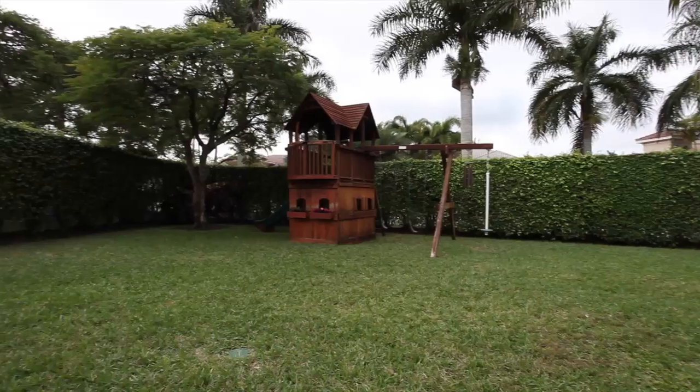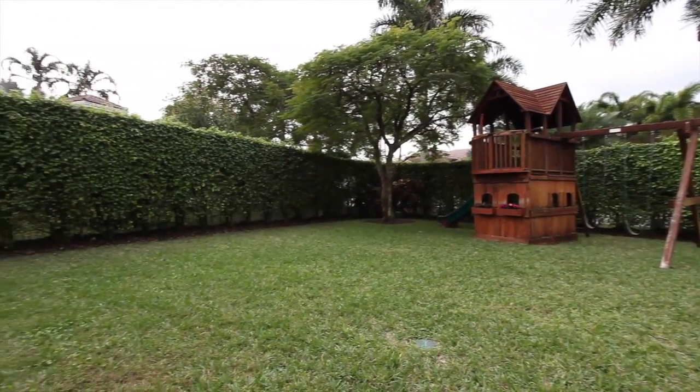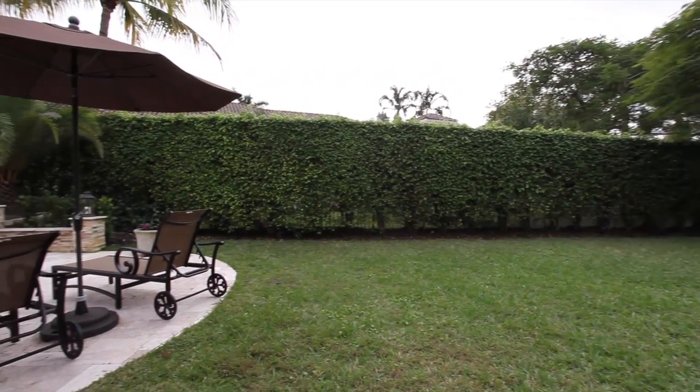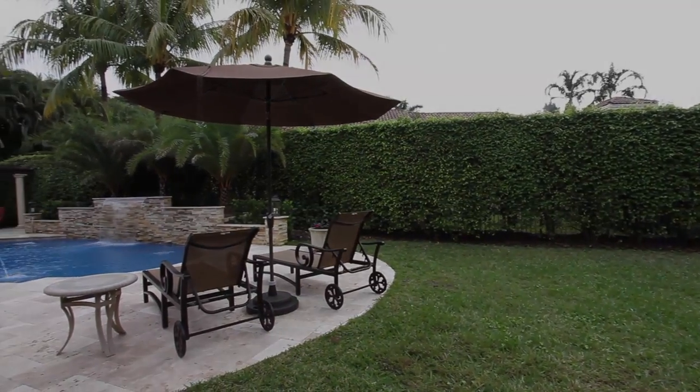A huge fenced landscaped yard is yours for playing, gardening, or additional outdoor entertaining. Make this very special home yours. Come home to 120 Snowy Owl Terrace in prestigious Hawks Landing.